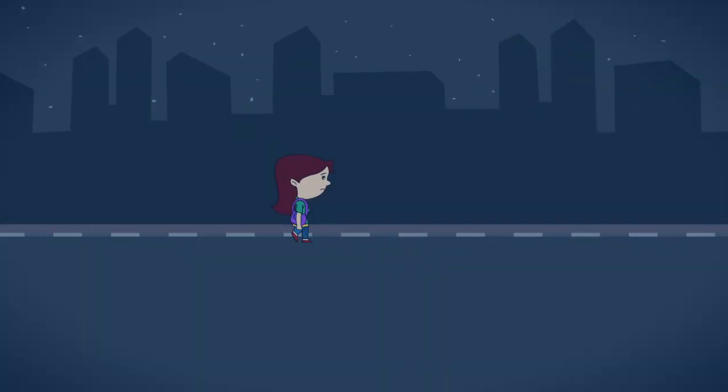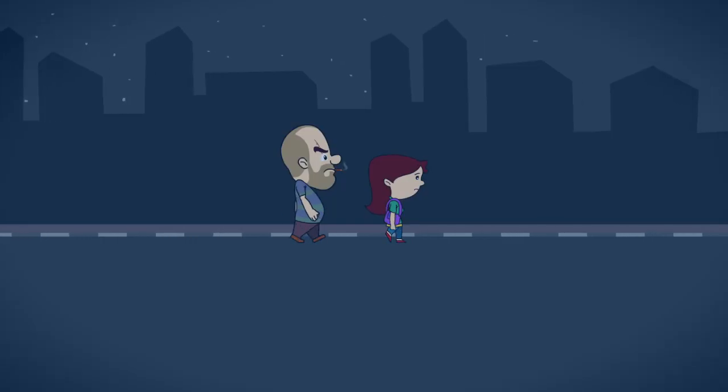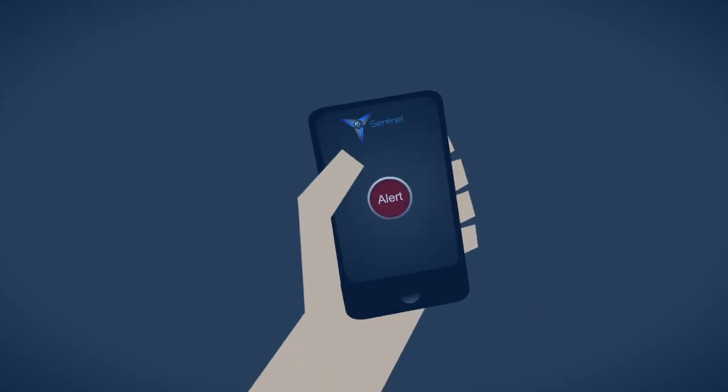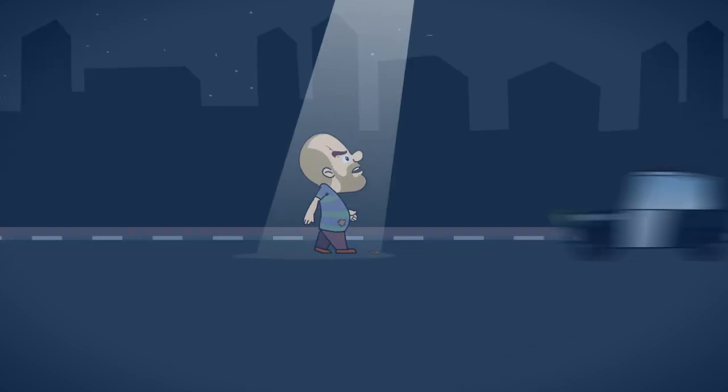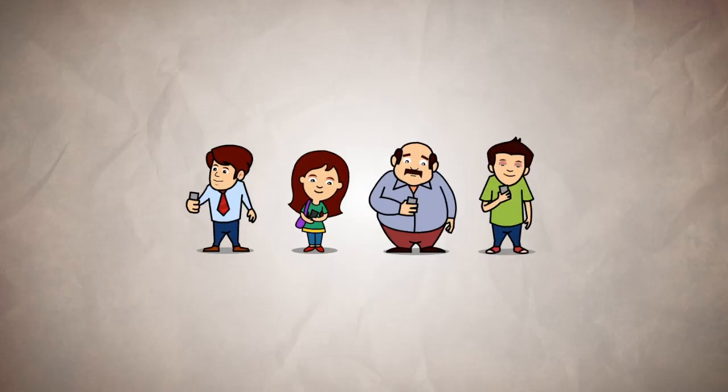While traveling in a lonely street, have you ever felt insecure and wished at least for a second for a superhero to protect you? Here comes Sentinel! Sentinel is an app for everyone.